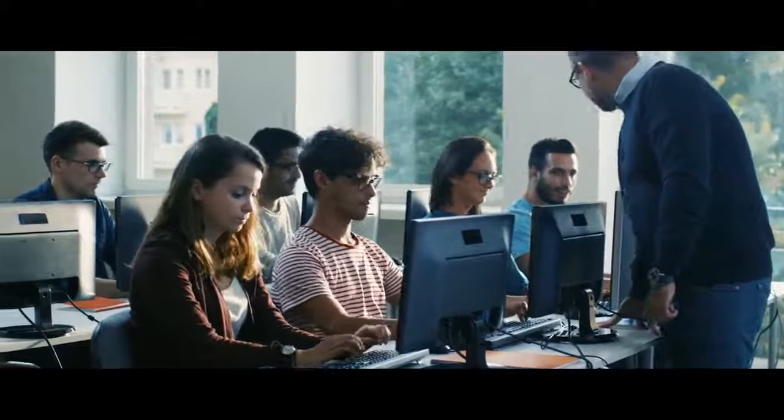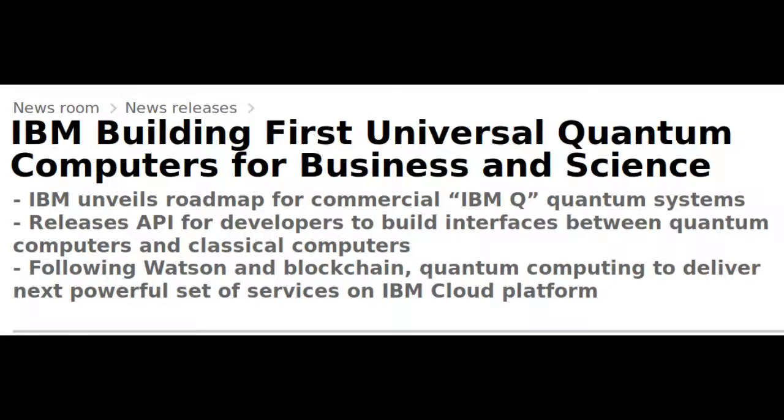IBM also announced the release of an upgraded simulator on the IBM Quantum Experience that can model circuits with up to 20 qubits.